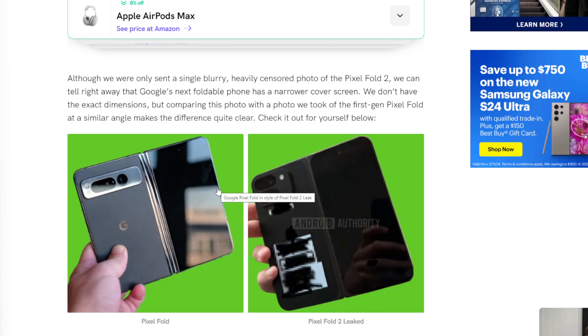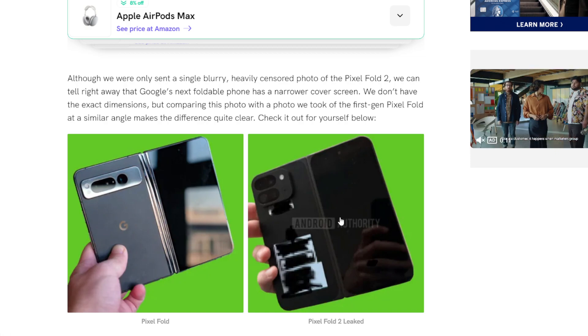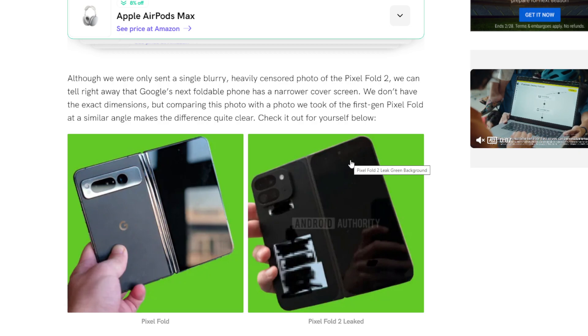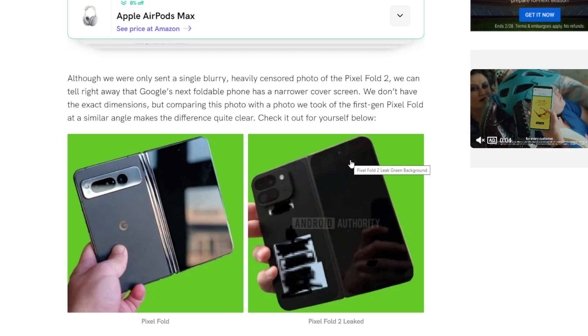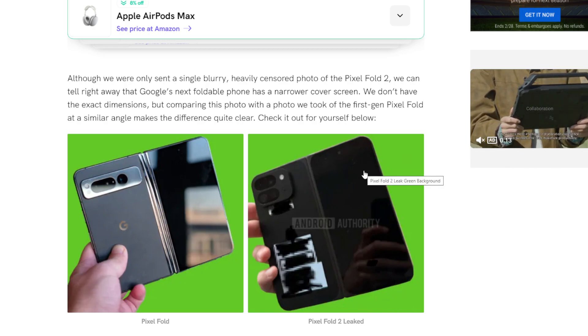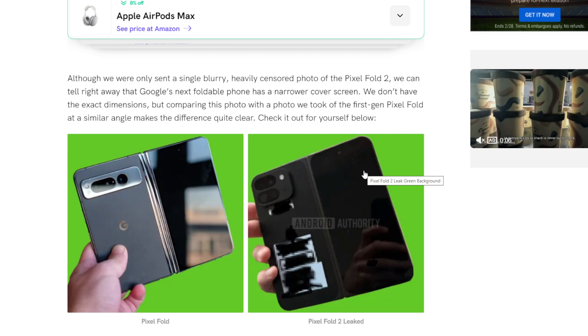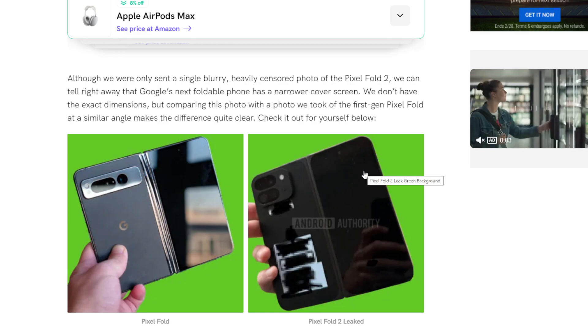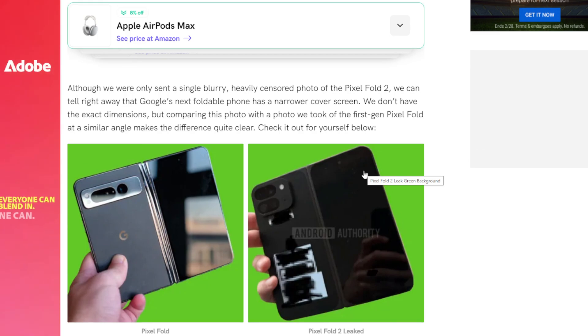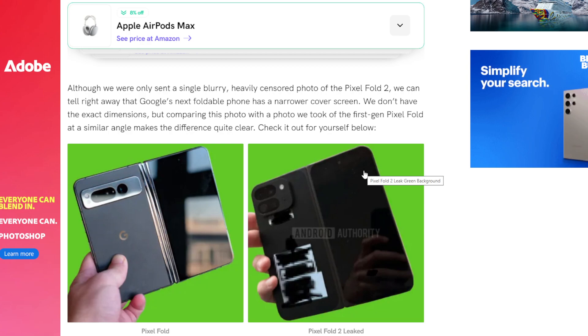Coming from someone who has used the Z Fold since pretty much the second generation, I really am hating how narrow the outside display is — especially after using the Pixel Fold and recently picking up the OnePlus Open. I don't mind it being taller, but if it's going to be taller, give me the same width as the old one. The old one, in my opinion, is perfect — just like the OnePlus Open. The Galaxy Z Fold 6 is going to be a wide display. We're done with narrow displays.